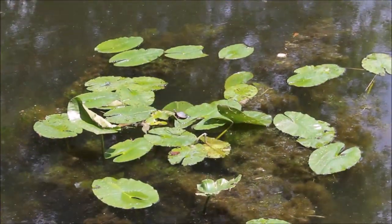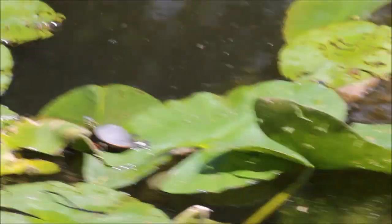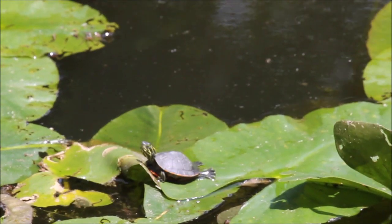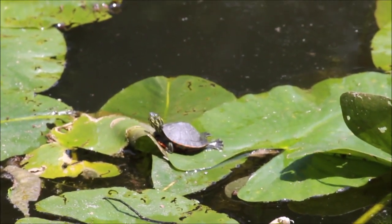And here is baby turtle number two hanging out in the lily pads — check it out. Sorry if I shake the camera, but there it is right there, another little painted turtle.